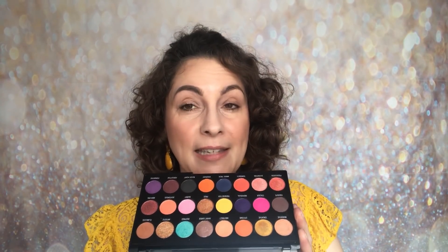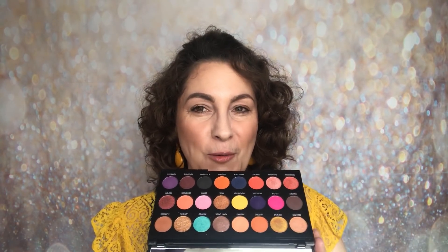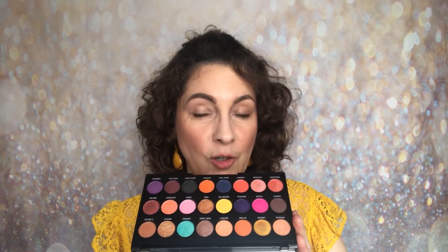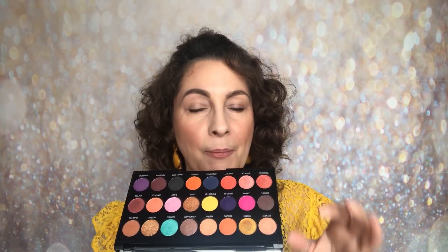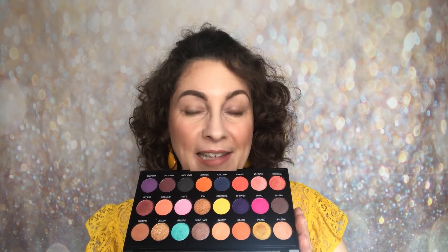Turning it over you've got all of these shades here — very similar to what's on the front. You've got that pop of turquoise and all of these beautiful colours. What I really like about this palette is that you have got a mix: you've got neutrals, everyday colours that you may need, but you've also got those pops of colour just like a peacock feather. When you look at a peacock feather it's quite deep, quite mysterious, and then you've got those pops of colour like the eye at the top.